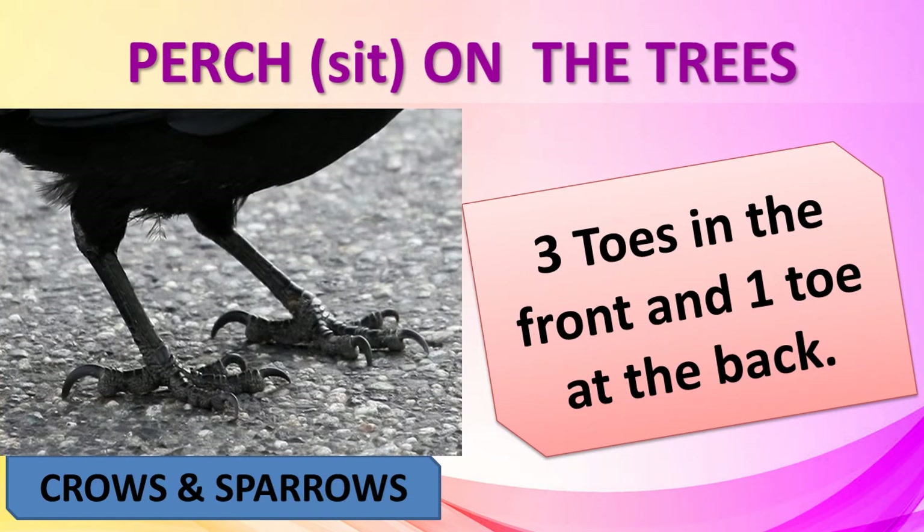Crows, sparrows and blue jays perch on trees. They have three toes in the front and one at the back. They use the front toes like our fingers and the back toe like our thumb. Their toes wrap around a branch to get grip and hold on tightly, so they will not fall off even when they sleep.